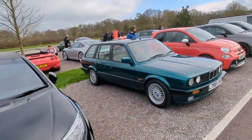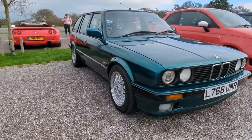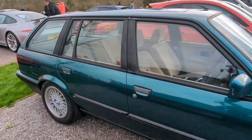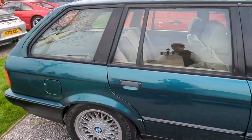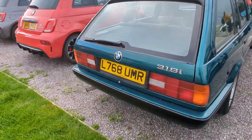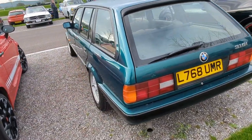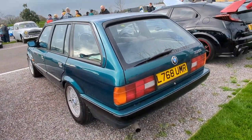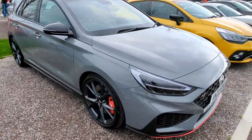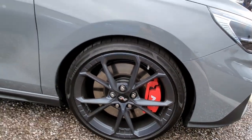Check out the E30. Look at that - green as well, that's a nice car. It's only a 318 but it still definitely looks the part, doesn't it. Still the best Beamer I think, for me anyway. I really like these.